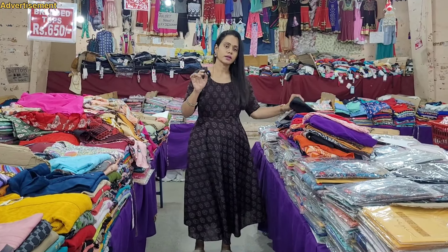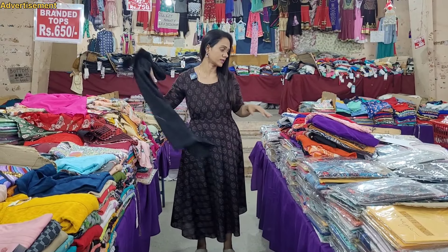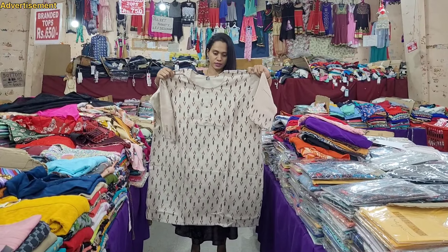We also have an offer from Kurthee collections. If you look at the brand, you can see it clearly. There are 3 pieces of 999 offers in Hakoba design. You can see it in pure cotton, up to 5XL.